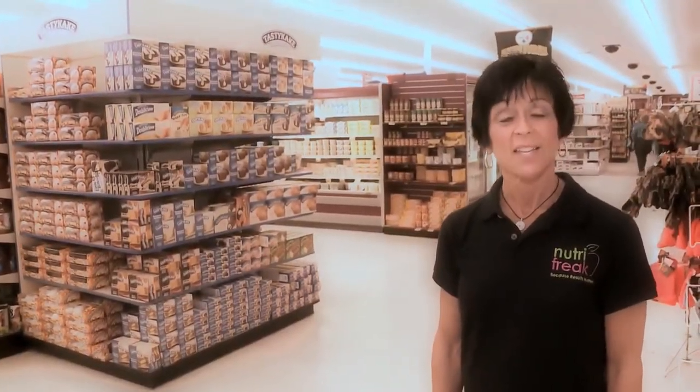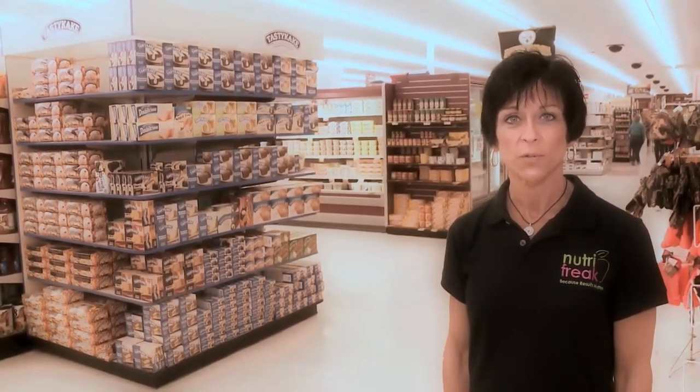Nutrition is 80% of your physical success. Change the way you eat, change your life. It all starts right here in the grocery store. Please join us on one of our grocery store tours — brought to you by NutriFreak, because results matter.